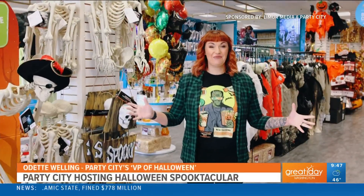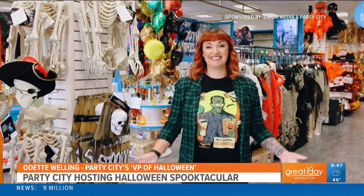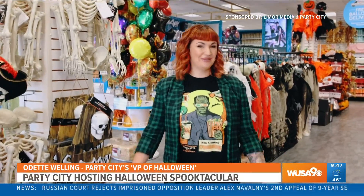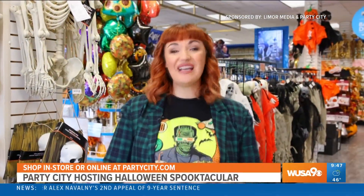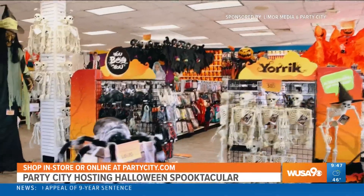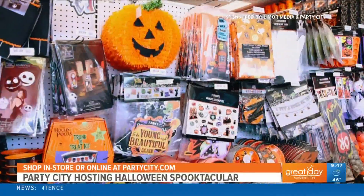Welcome to Party City where we are Halloween obsessed and hosting our own Halloween Spooktacular. From family fun to full on fright, Party City is the Halloween destination with the best costumes, porch and yard decor, party supplies, and trick or treat essentials for all ages. So let's take a look at what's trending this Halloween.